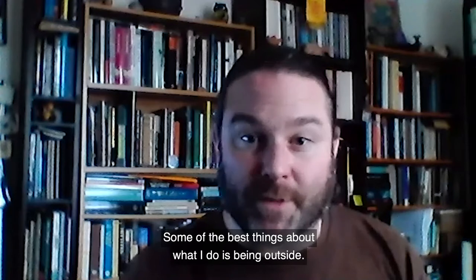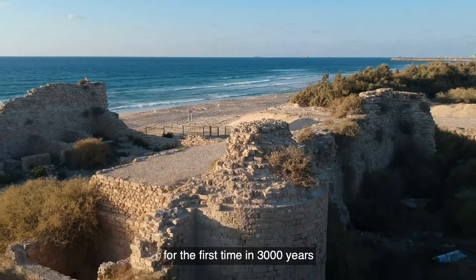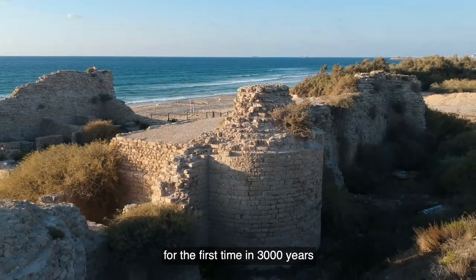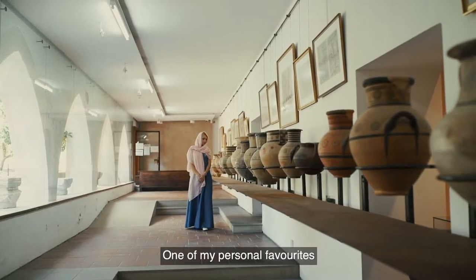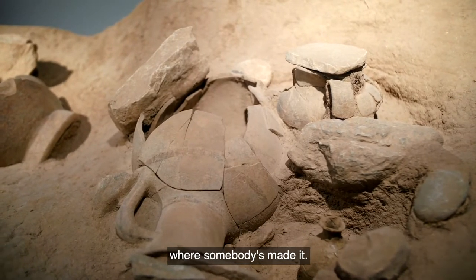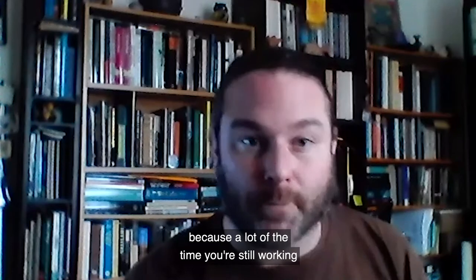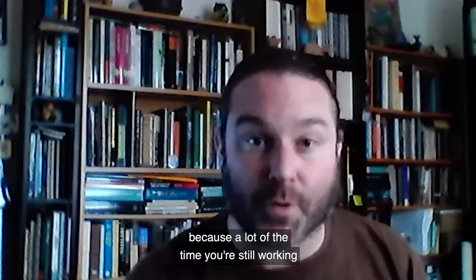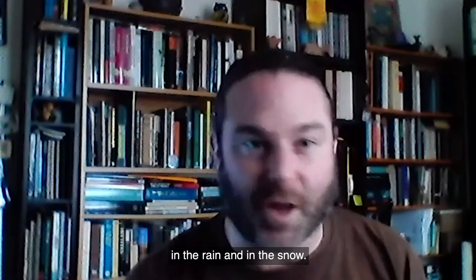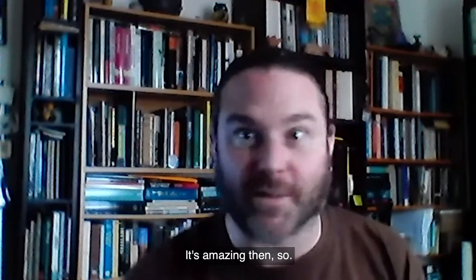Some of the best things about what I do is being outside. There's always the cliche of seeing something for the first time in 3,000 years that somebody else has held. One of my personal favourites is when you can see finger marks in pottery where somebody's made it. The worst part of it is the weather that we can work in, because a lot of the time you're still working in the rain, in the snow, but that's balanced with how much fun it is in the summer and the spring. It's amazing then.